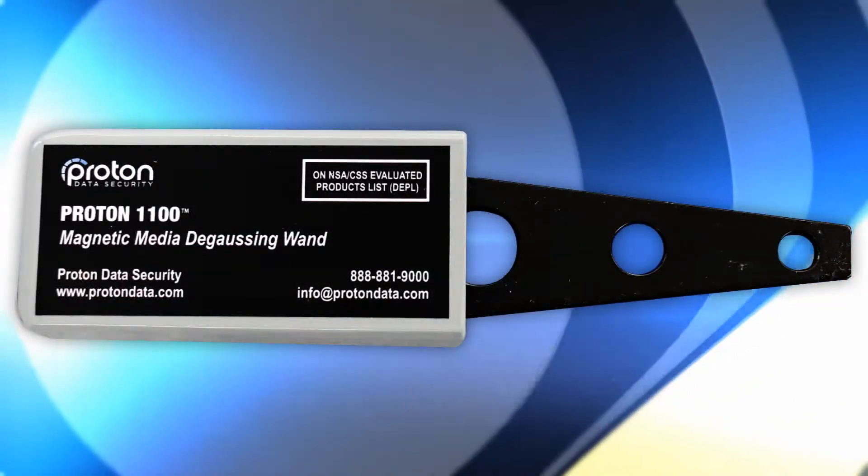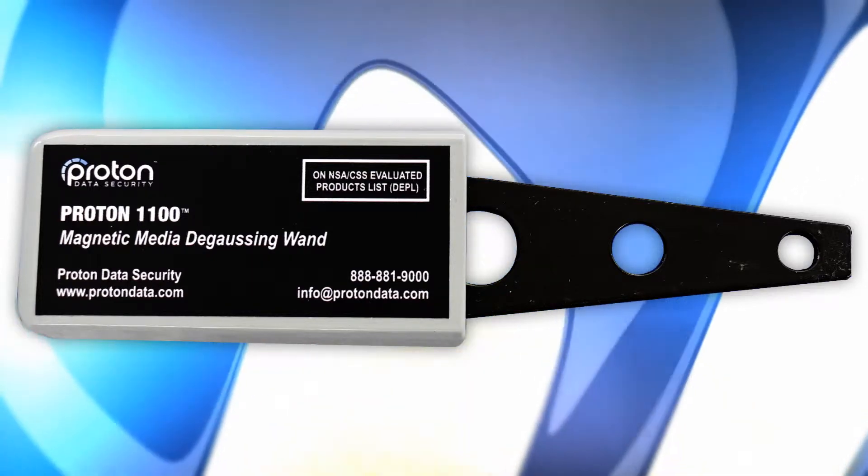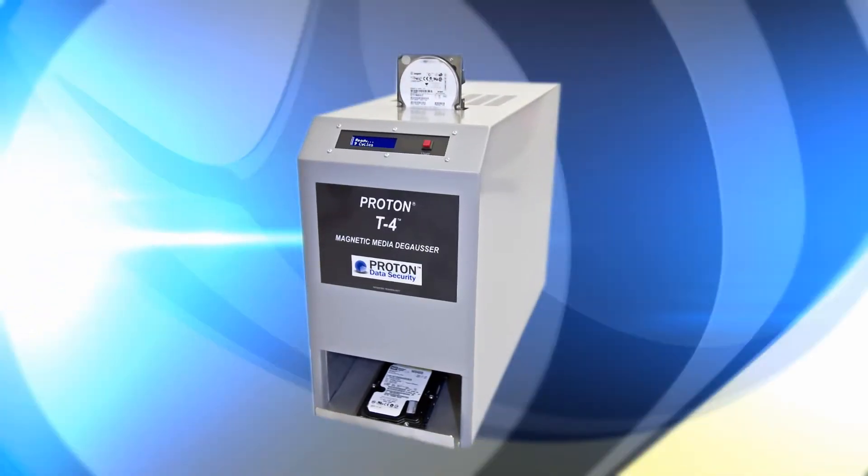Ultimately, you are responsible for your data, so don't take the risk of putting your hard drives in the hands of a third party. Get your Proton 1100 handheld hard drive degausser today.